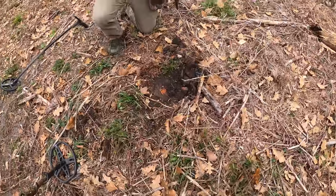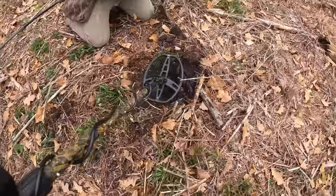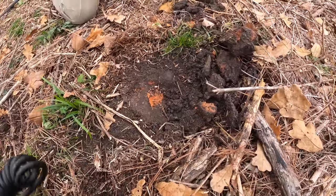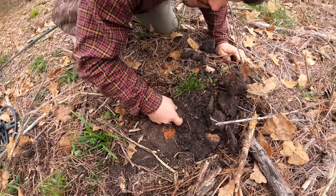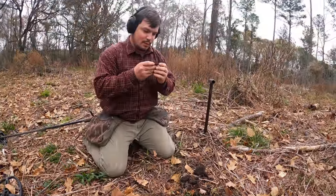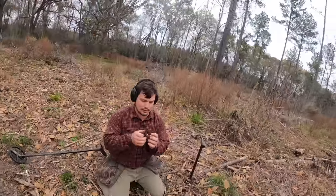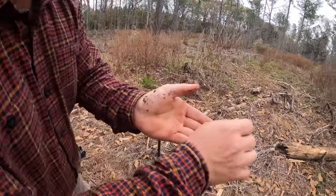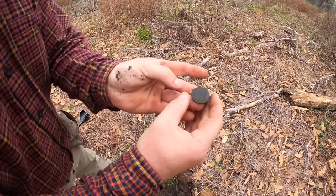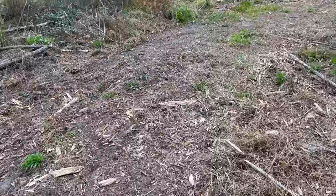Oh my goodness, it is literally an inch - look at it! It's a King George copper right there. It's kind of small, but that's a KG - King George. I told you! This makes 24 coppers from this site. Look at this beautifulness - it's a KG3. Oh man, that is beautiful. You can see the bottom of the head.